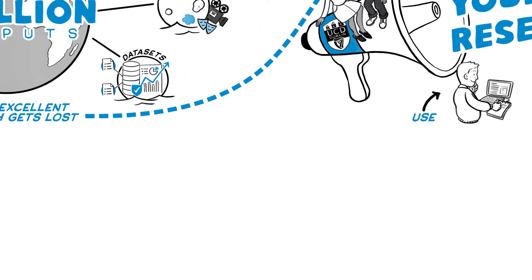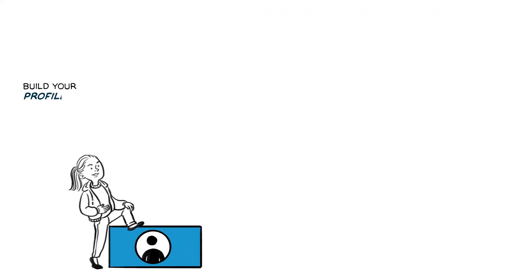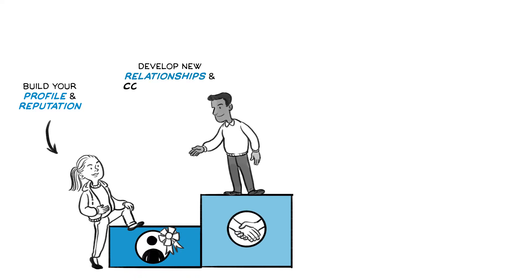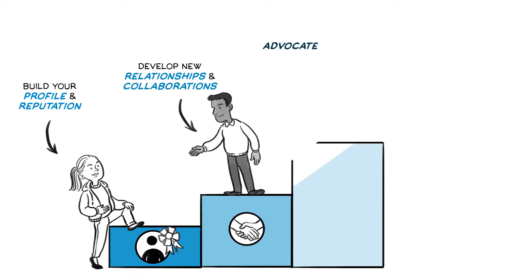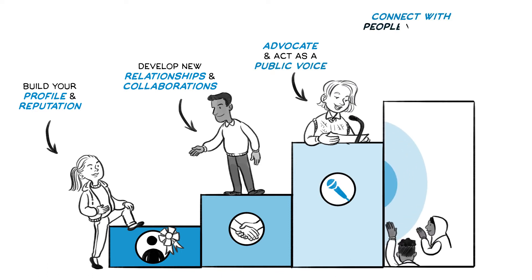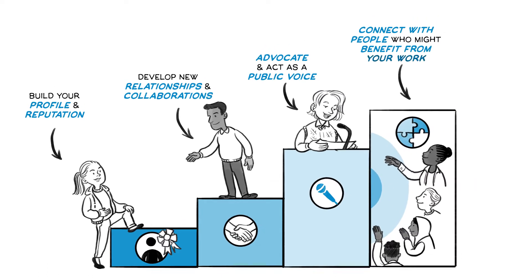It's not all about citations though. There are many reasons to promote your research online. You can build your profile and reputation as a researcher, develop new relationships and find future collaborators, advocate and act as a public voice for research, and connect with people who might benefit from your work.